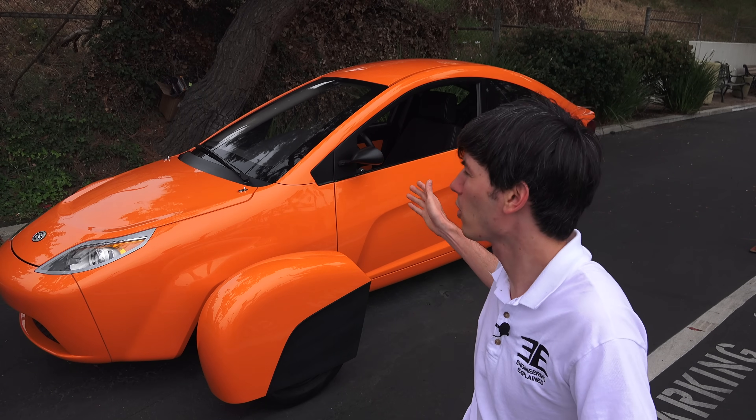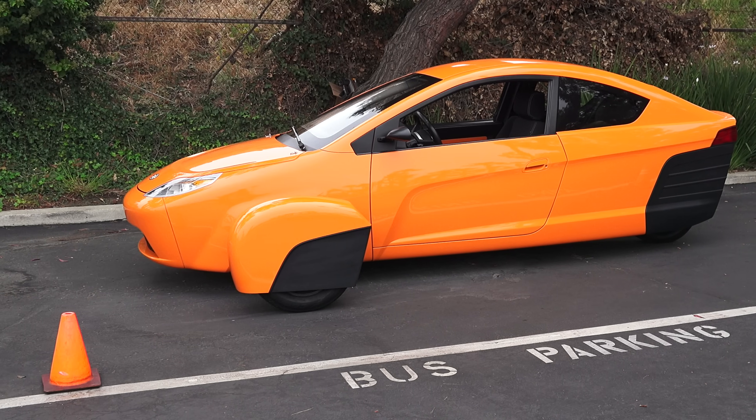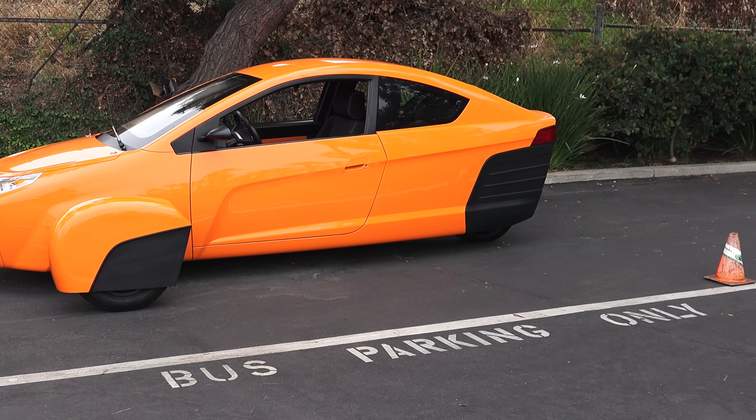Hello everyone and welcome. In this video we're going to be checking out the Elio, a three-wheeled auto cycle. What we're looking at here is the fourth prototype. The fifth prototype is going to be the one most similar to the production version, which will be coming out soon.